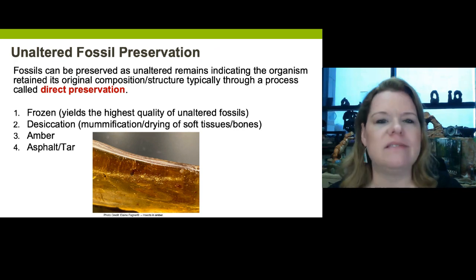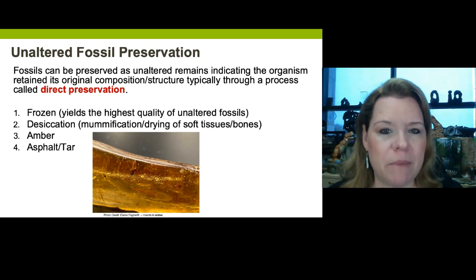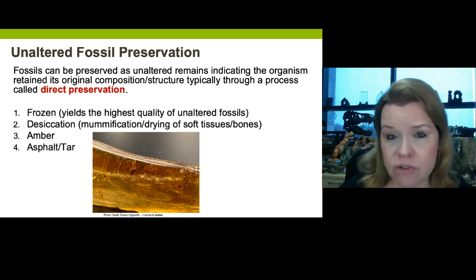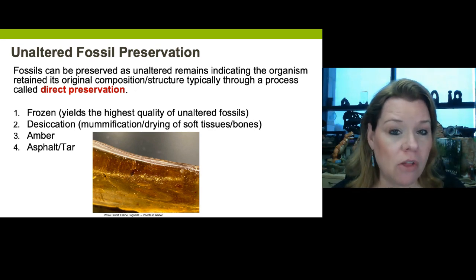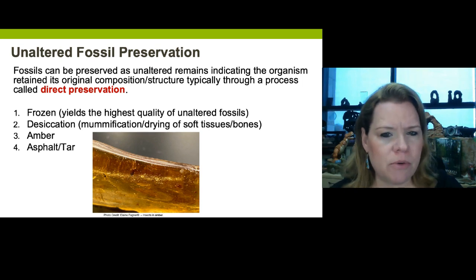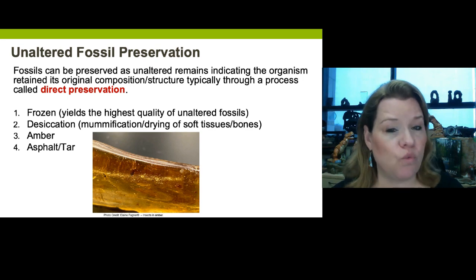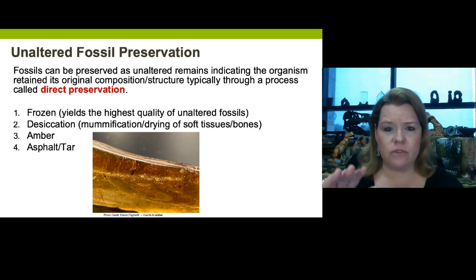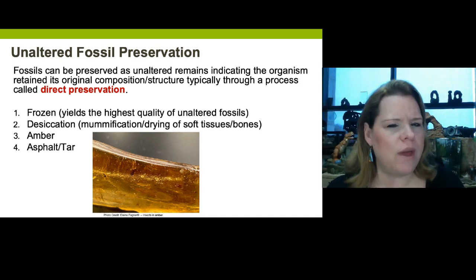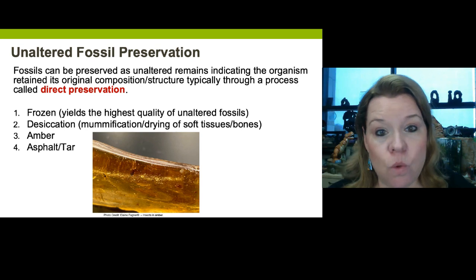There are different ways we preserve fossils: unaltered and altered fossil preservation. When it comes to unaltered fossil preservation, we're only talking about body fossils — where the organism retains its original composition through direct preservation. In order of the most favorable specimens to study, we'll go one through four. Frozen fossils are by far the most sought-after fossils we can find — that shouldn't be shocking, since we know things like DNA and biological samples are kept frozen so they won't decompose.